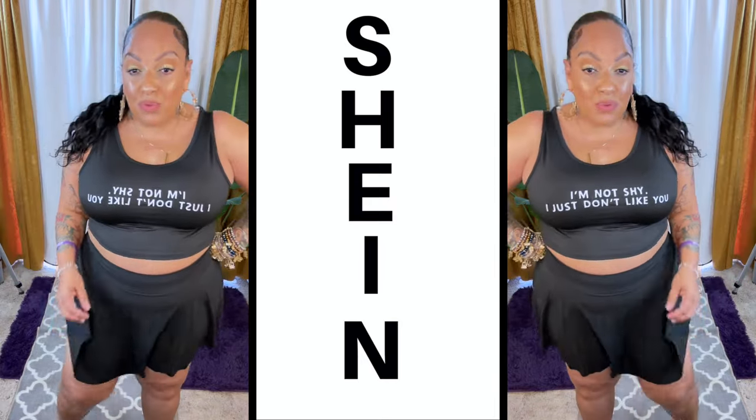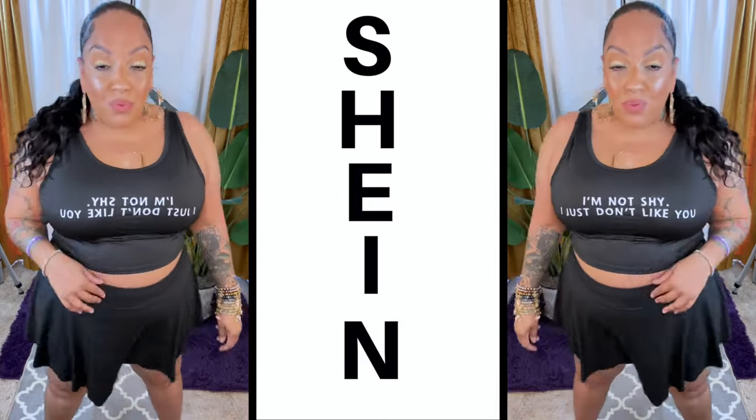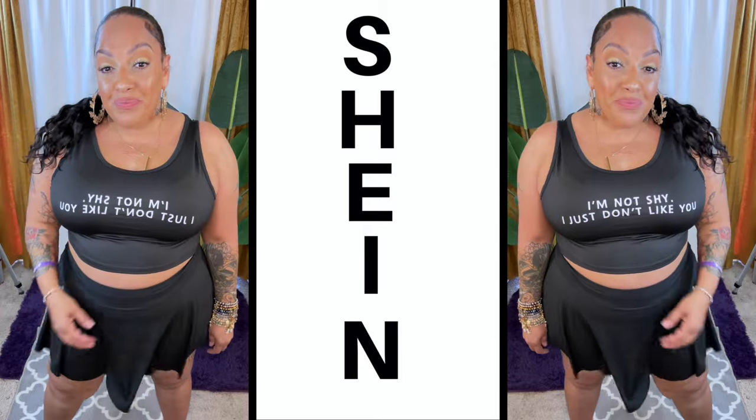I hope you guys enjoyed this video. I'll link everything down below. Stay diva and divalicious — I love you guys and I'll see y'all soon.